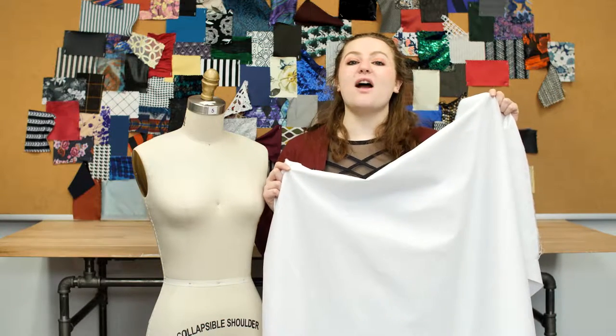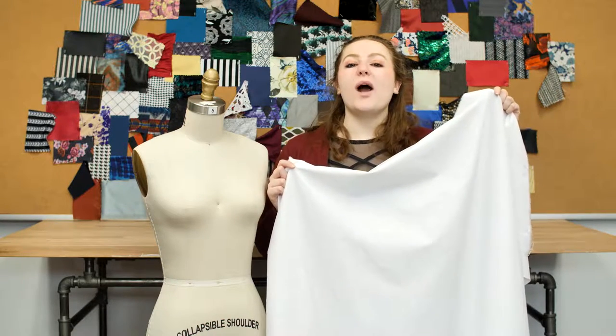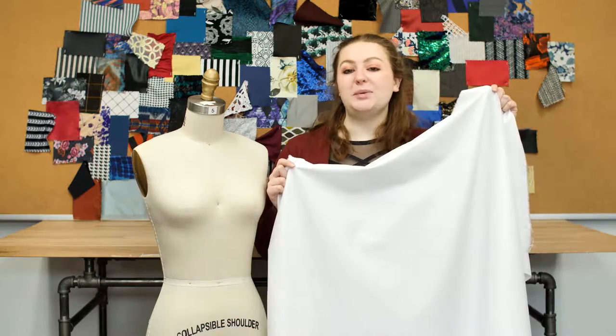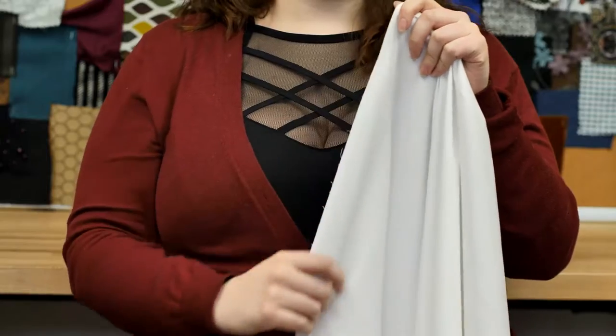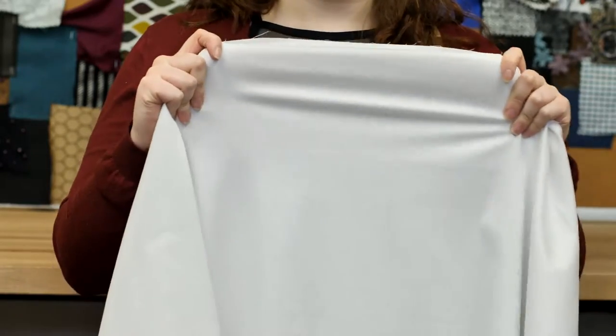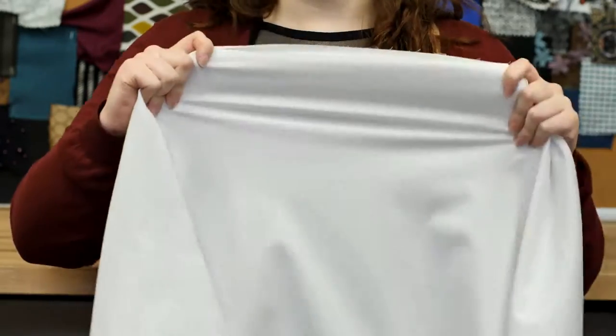This is product number 109954: Mood's Optic White Stretch Cotton Whale PK. This product is 10.23 ounces per yard with a 56 to 58 inch width. It has a soft textured hand and generous stretch, and it's completely opaque.